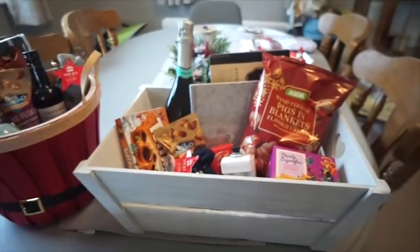Hampers can be as expensive and extravagant as you want or they could be super cheap. Mine is kind of middle of the road. I'm going to show you what I put in these - they are both just slightly different.